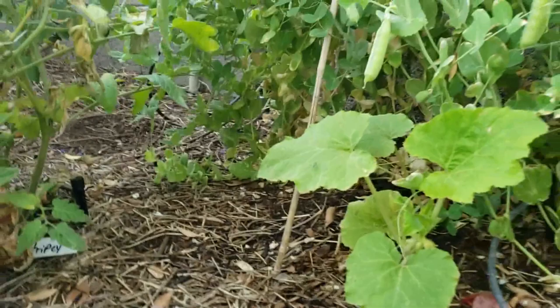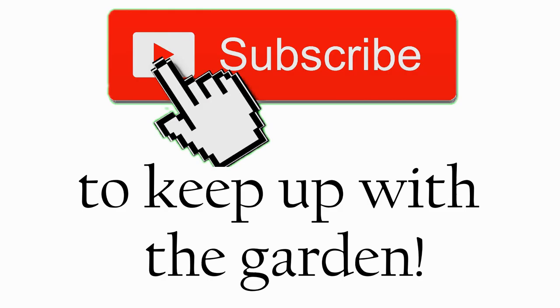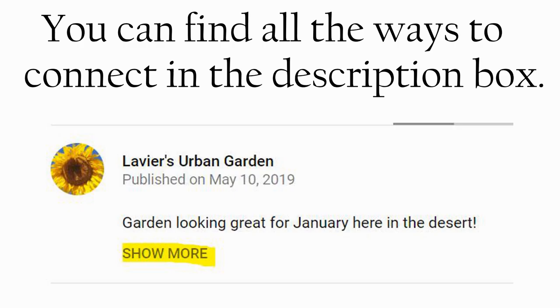Have a great one, talk to you later! Thanks for watching. Be sure to give this video a like if you want to see more. Subscribe to keep up with the garden, and comment down below if you have any questions or requests. You can find all the ways to connect in the description box, including labgar.com where you can buy seeds or view blog posts, and at Lavere's Urban Garden on Facebook, where new content is previewed. Until next time, happy gardening!